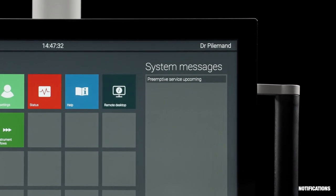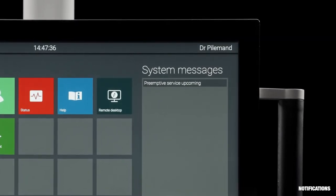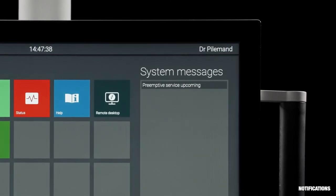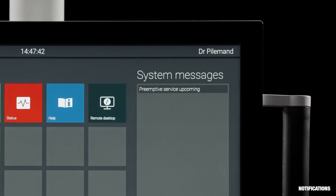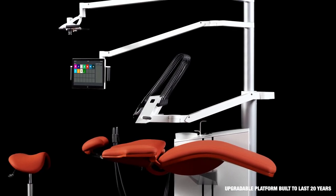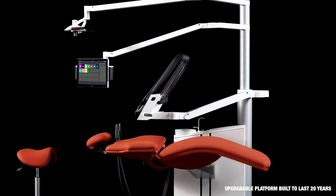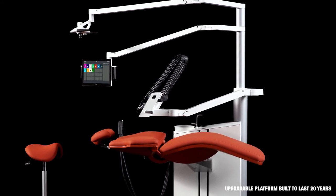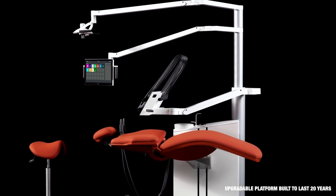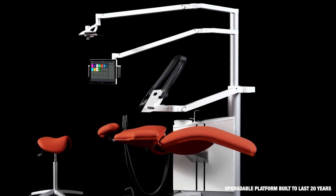When it's time to service the unit or replace consumables, a notification appears on the navigator. The service costs are minimised as ExoFlow only needs service every second year. ExoFlow is a platform for the future, prepared for new instrument modules, features and accessories, new apps, extended workflow solutions, software and cloud computer integration, and remote technical diagnostics.